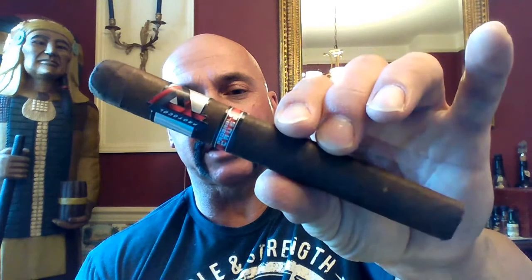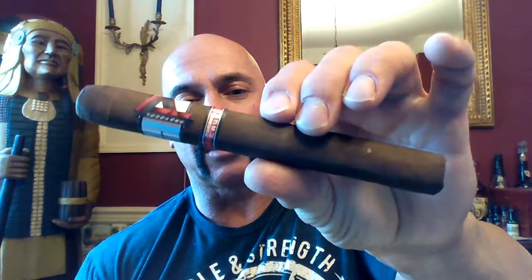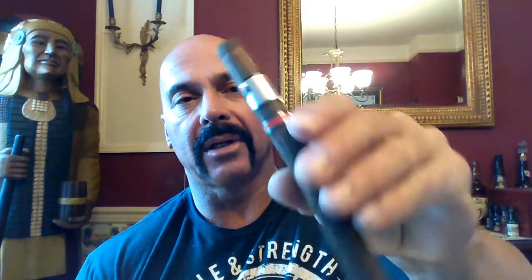This is the Churchill 6½ x 48. You will notice it is a very dark cigar — it's box pressed. There is the density, and you can see as I turn it in the light, you can see the edges. It's a nice, fairly sharp box press. Also, if you look very closely, you can see it's triple capped.